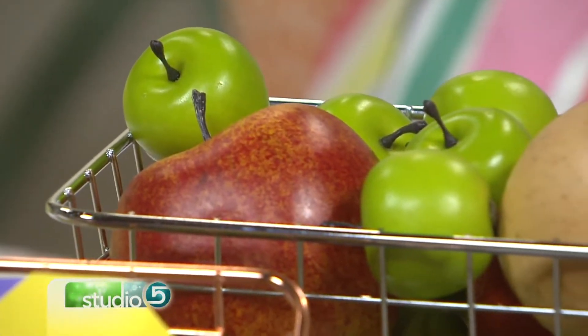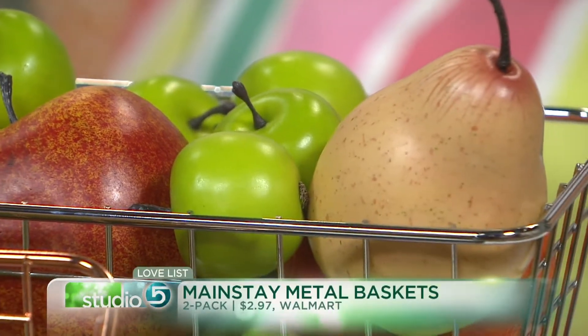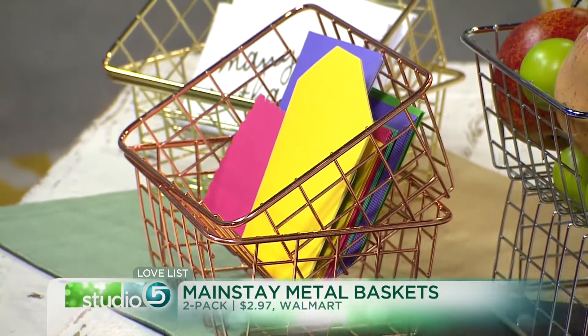I'm a collector — I love to stock up and send out thank you cards, and half the time those thank you cards are so pretty you want to show them off. Well, these baskets do that for you.